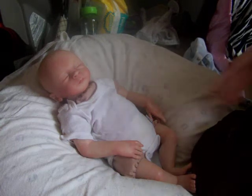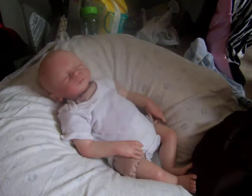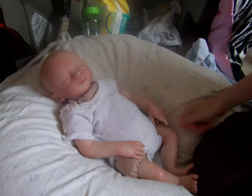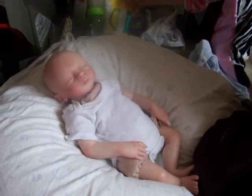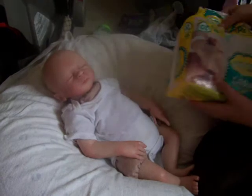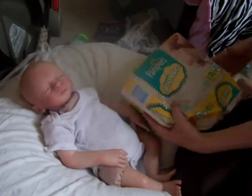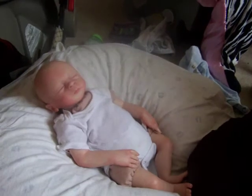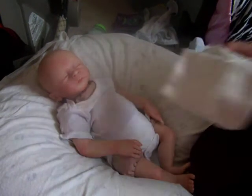Hi guys, it's Melody here. Today I'm going to be changing Linden. First I'm going to change his diaper. I have this pack of Pampers Peebies diapers and I'm going to be putting one of these on him.